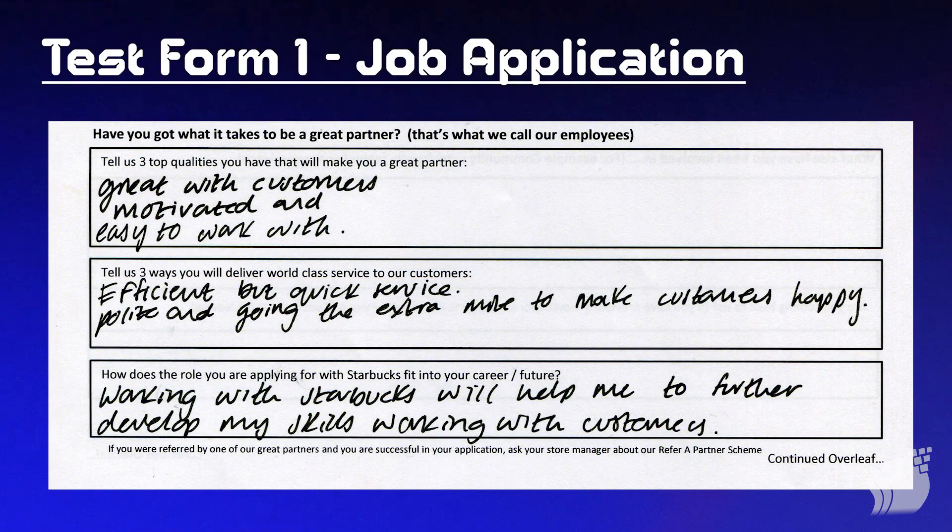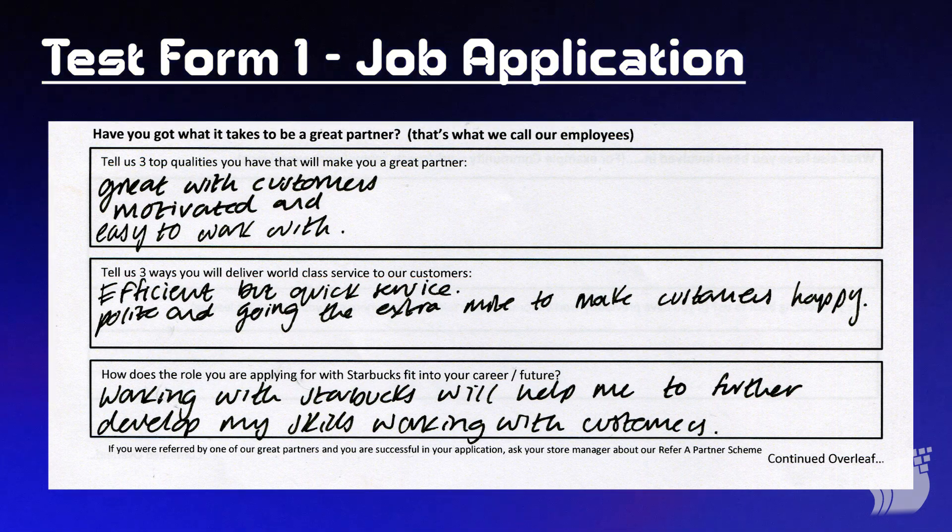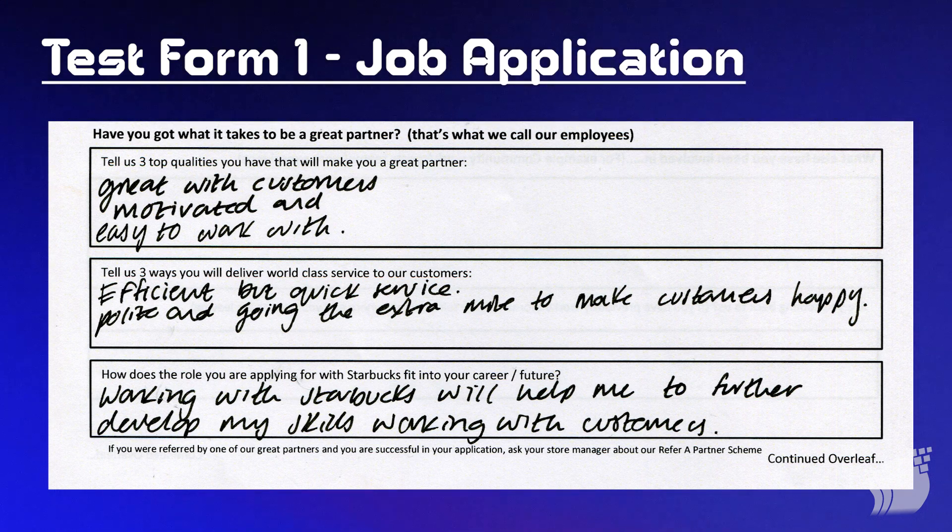In our testing we're going to be running through two different forms. The first one is a job application where the applicant is asked various questions. This is a good example because it's not a simple yes or no question — there's space for the applicant to write in their answer. Each applicant will have different handwritten text, different answers, some longer or shorter, and you can see just from looking at this image there are words that even to the human eye are difficult to recognize.